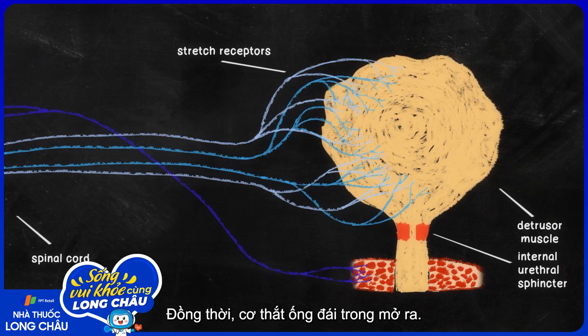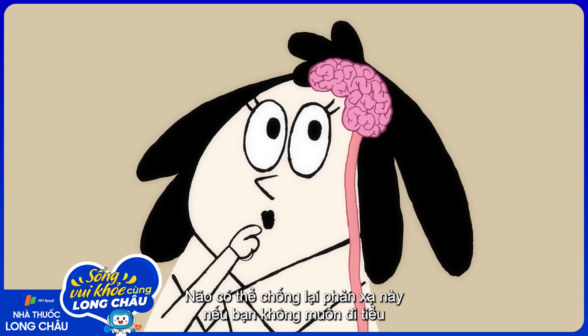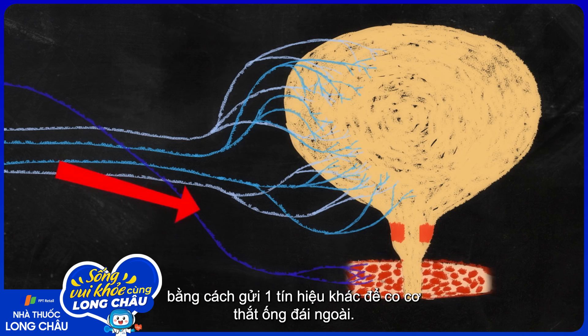Simultaneously, the internal urethral sphincter opens. This is called the micturition reflex. The brain can counter it if it's not a good time to urinate by sending another signal to contract the external urethral sphincter.